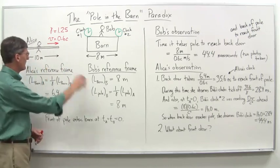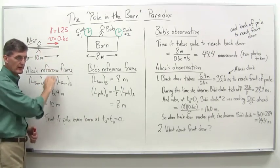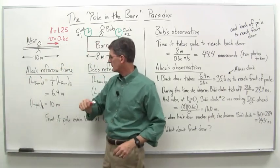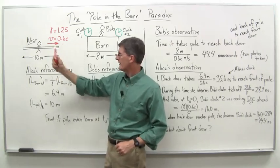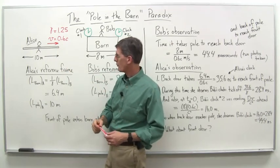Back to Alice and Bob again. We assume Alice has some pole vaulting ability, so she has a long pole that is 10 meters in her frame of reference. She is moving — she's a very fast pole vaulter — at a velocity of 0.6 times the speed of light. That gives us a gamma factor, the Lorentz factor, of 1.25.